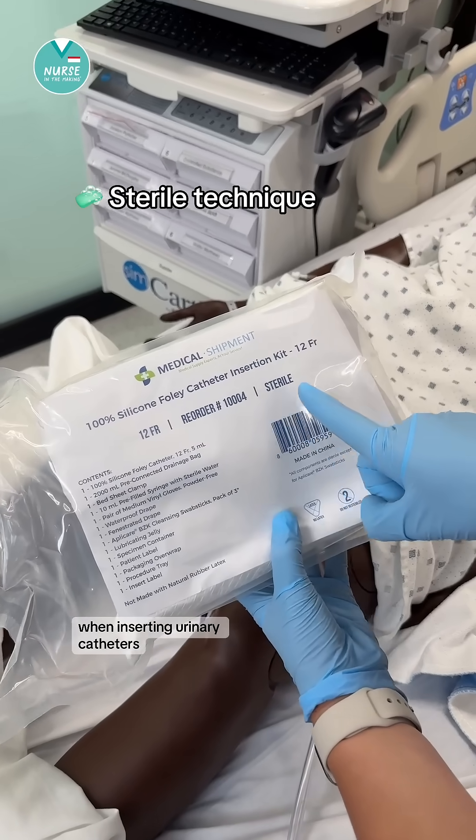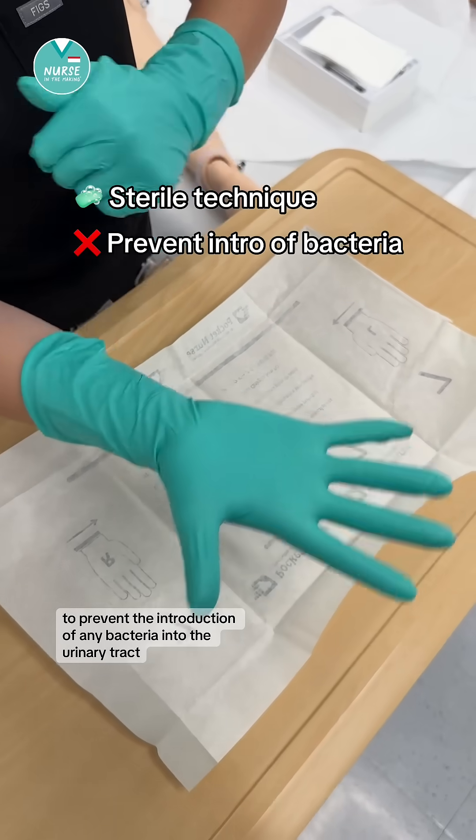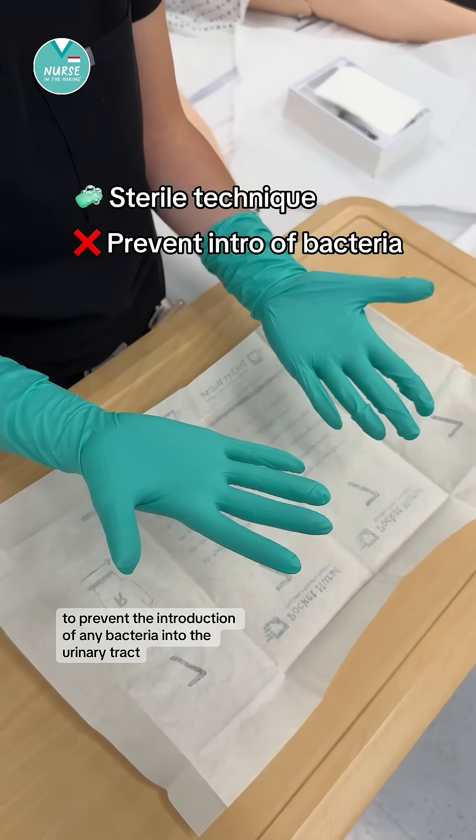When inserting urinary catheters, we always want to use sterile technique to prevent the introduction of any bacteria into the urinary tract.